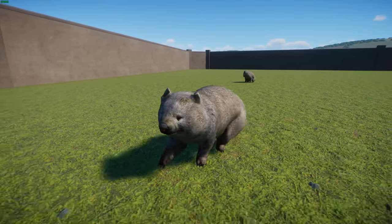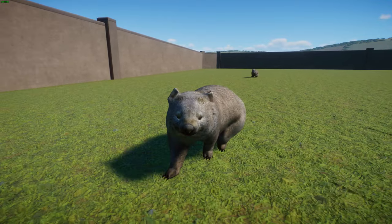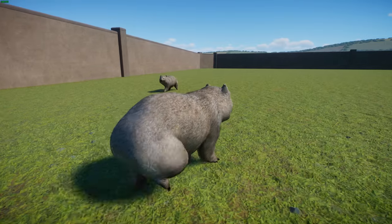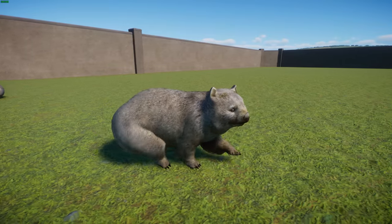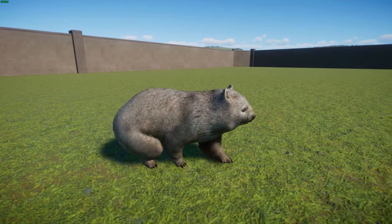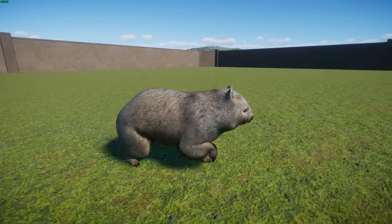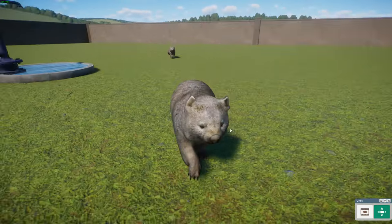These guys have three subspecies - quote unquote - with one extinct one found on a nearby island. They're typically found across most of southeastern Australia and can also be found in Tasmania. When fully grown, they can reach between 80 and 130 centimeters long and weigh between 17 and 40 kilograms. On Tasmania and nearby islands they're often smaller than their mainland counterparts. You can tell them from hairy-nosed wombat species because of their bare nose.